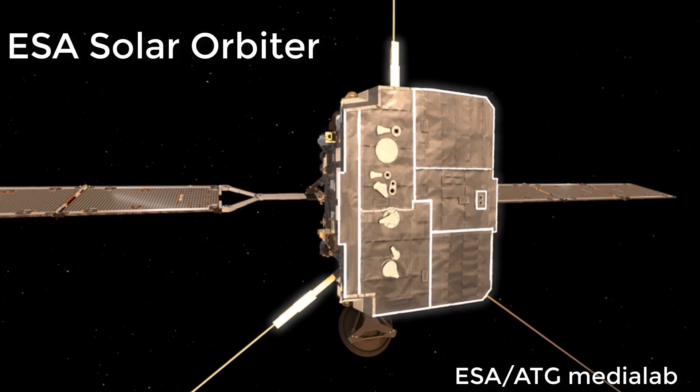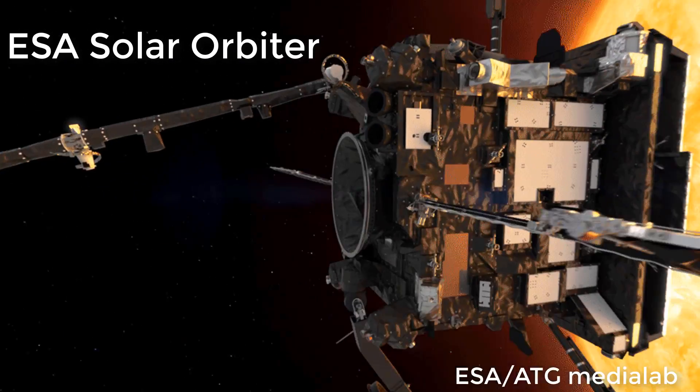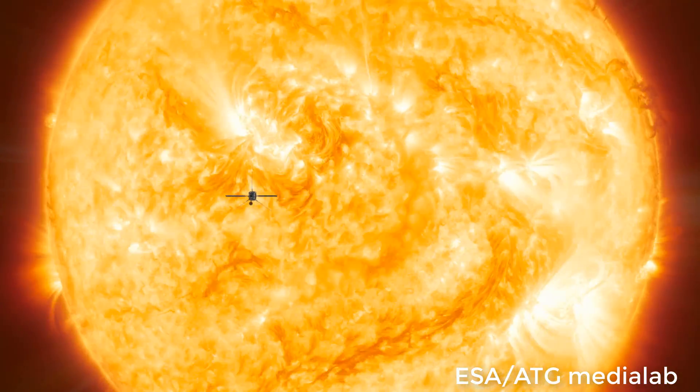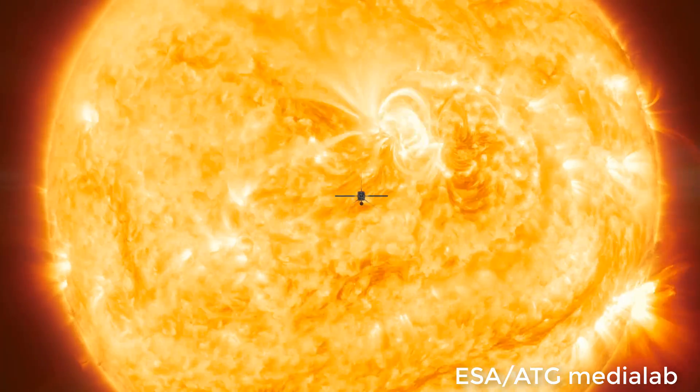Finally, the third new mission is the European Solar Orbiter, launched in February 2020, and has been measuring the solar wind as well as positioning itself to provide us the first-ever direct views of the sun's polar regions.